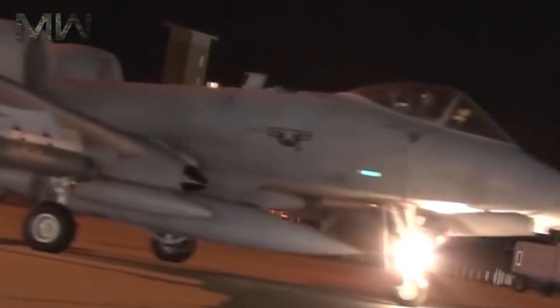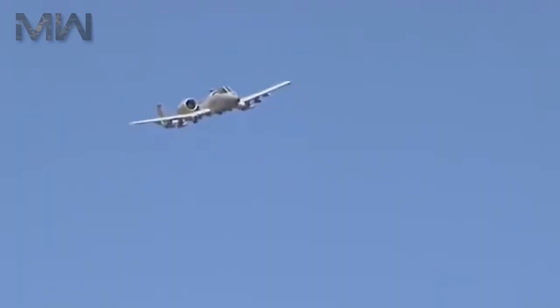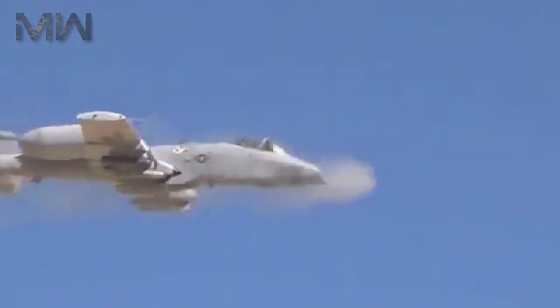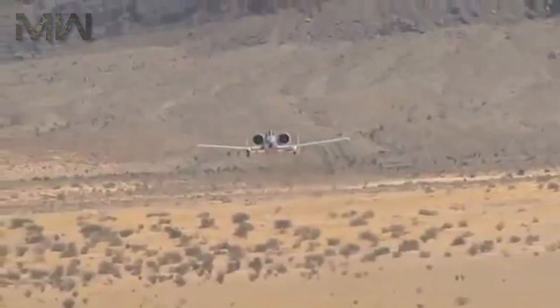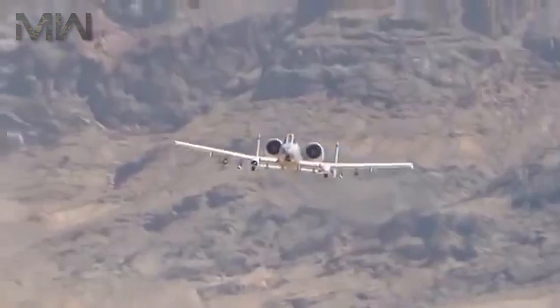Of its crew, it features one, with a maximum takeoff weight of 22,700 kilograms. Its power plant includes two General Electric TF34-GE-100A turbofans that produce 41.32 kN each.